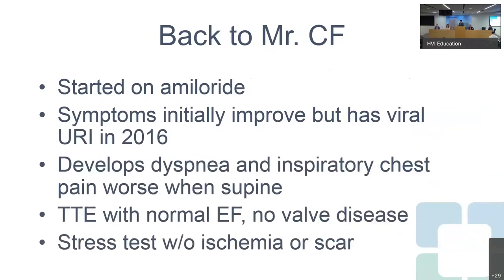After the diagnosis, Mr. CF was started on amiloride and his hypertension improved, with an initial improvement in symptoms. But in 2016, he suffered a viral upper respiratory tract infection. The symptoms lasted for a while, and he became concerned after months following the initial URI — he was still having dyspnea on exertion and now was having some inspiratory chest pain, worse when lying down and improving when sitting up.